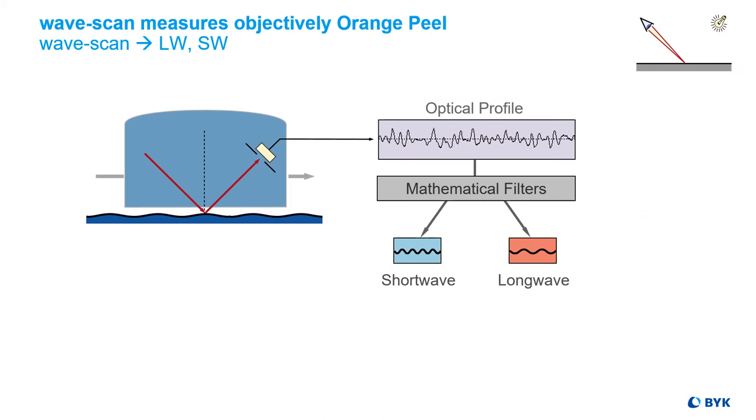The Wavescan measures orange peel by focusing a laser light on the surface. Thus the optical profile is measured and longwave and shortwave data are extracted via mathematical filter functions.